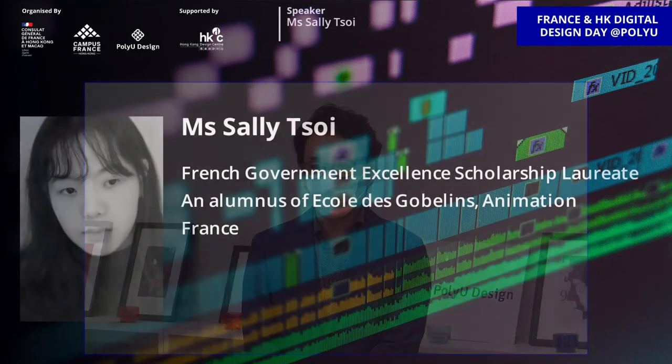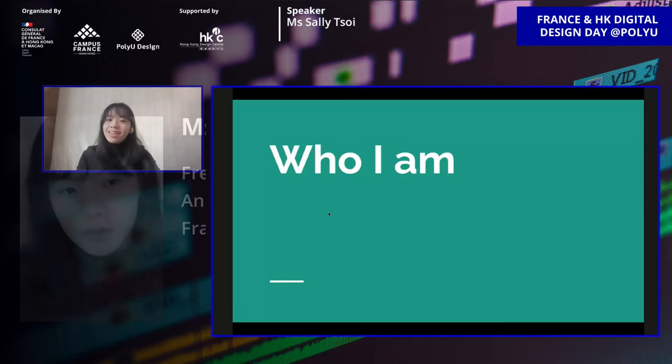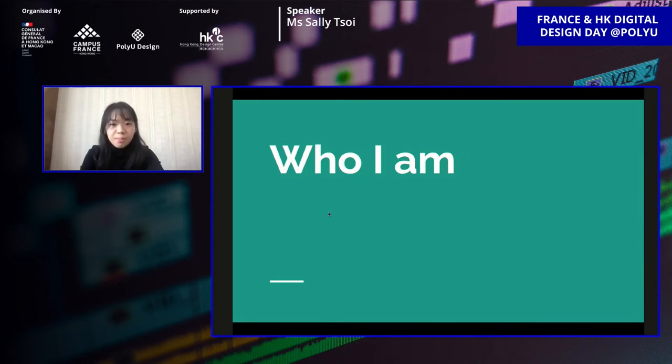Thank you, Peter. So now we have another speaker — Mrs. Sally Choi, French Government Excellence Scholarship Laureate and alumni of École des Gobelins Animation France. Let's welcome Sally. Thanks for inviting me to share my experience of studying in France.